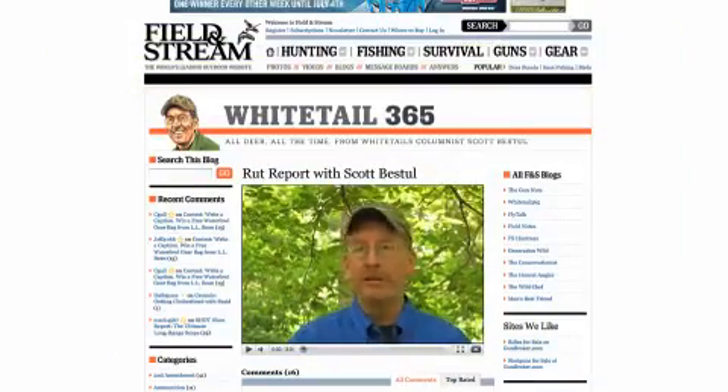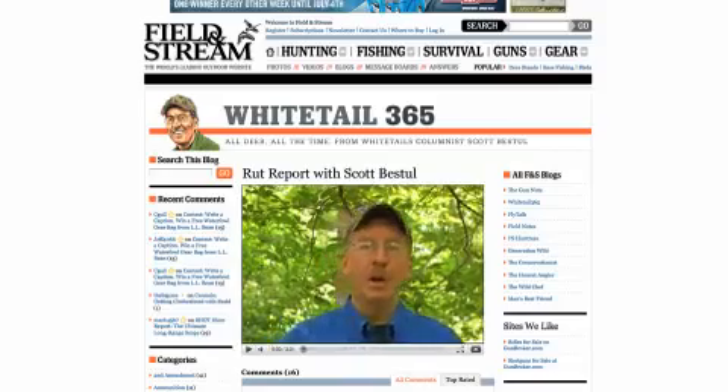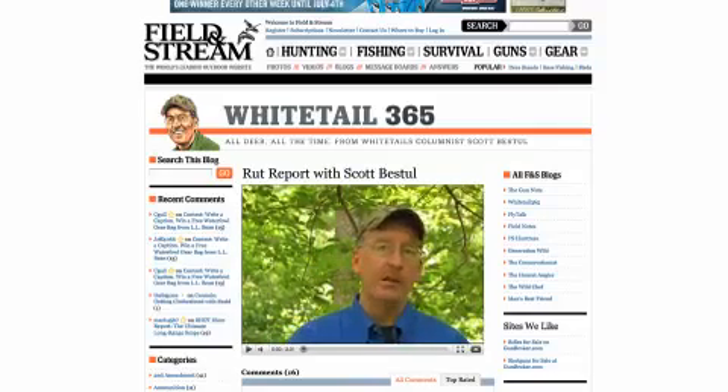So if you can learn to read those rubs that identify individual bucks, you'll never lose track of them. For more rut hunting tips, live reports on rut activity from around the country, and photos of some of the nation's biggest bucks, log on to FieldAndStream.com/rut-report.